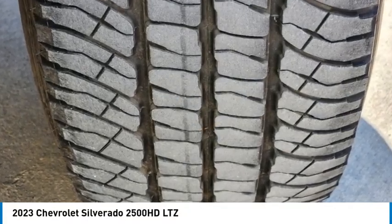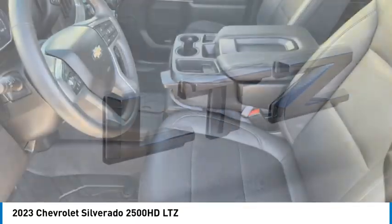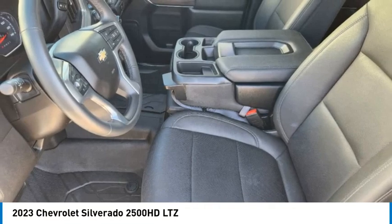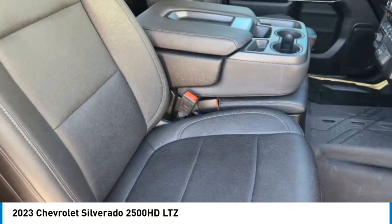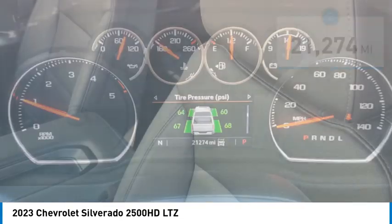You are going to love the 2023 Silverado 2500 HD. This pickup truck pulls unlike any other. This vehicle has less than 25,000 miles. Here are some of this vehicle's great options.